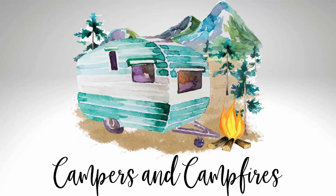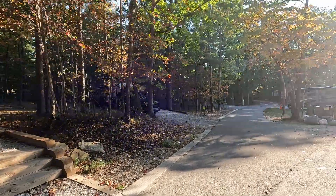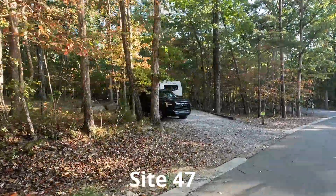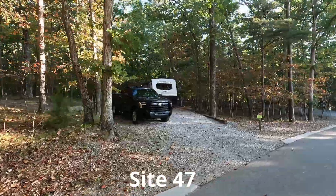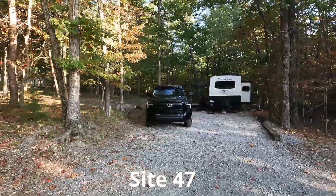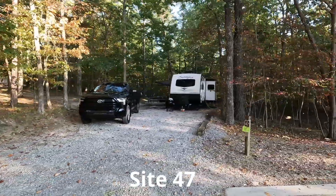This is Sean with Campers and Campfires, here with an addendum to our video walkthrough of the campgrounds at Cloudland Canyon State Park, located in Rising Fawn, Georgia. In our original site-by-site tour of Cloudland Canyon, we omitted sites 47 to 51. This video features only sites 47 to 51.